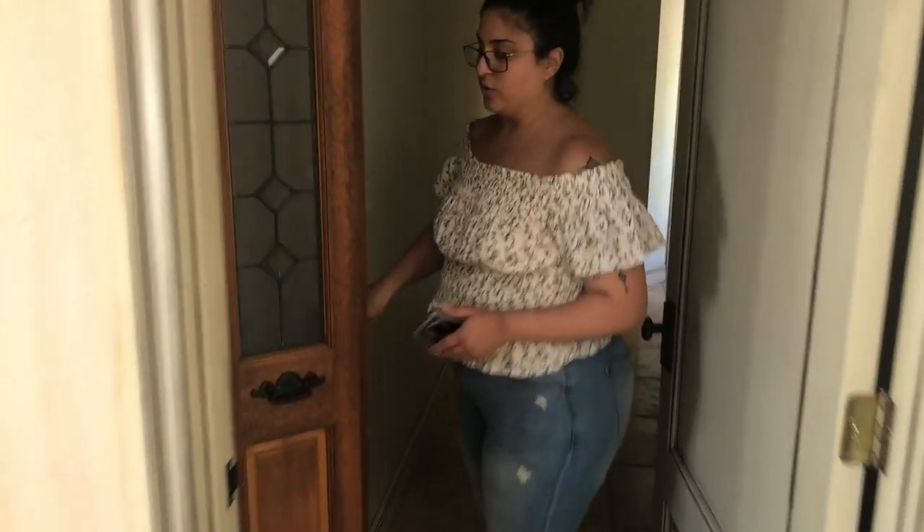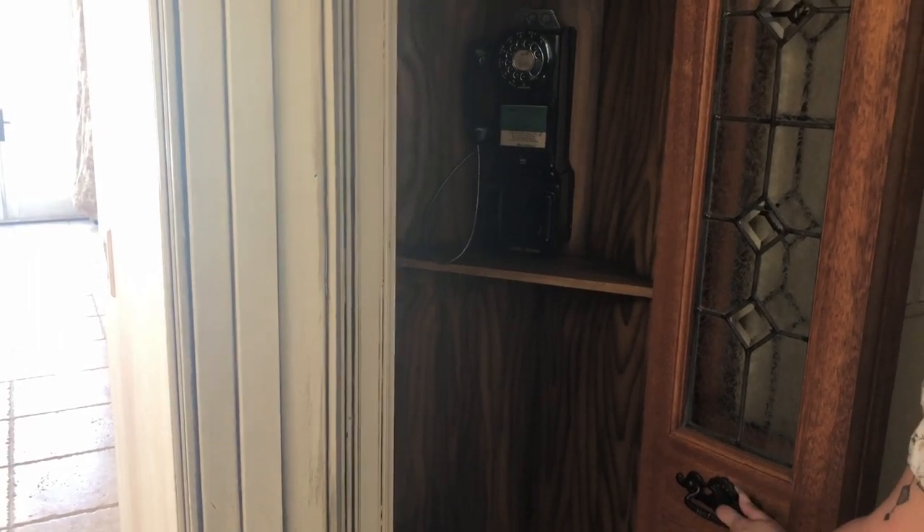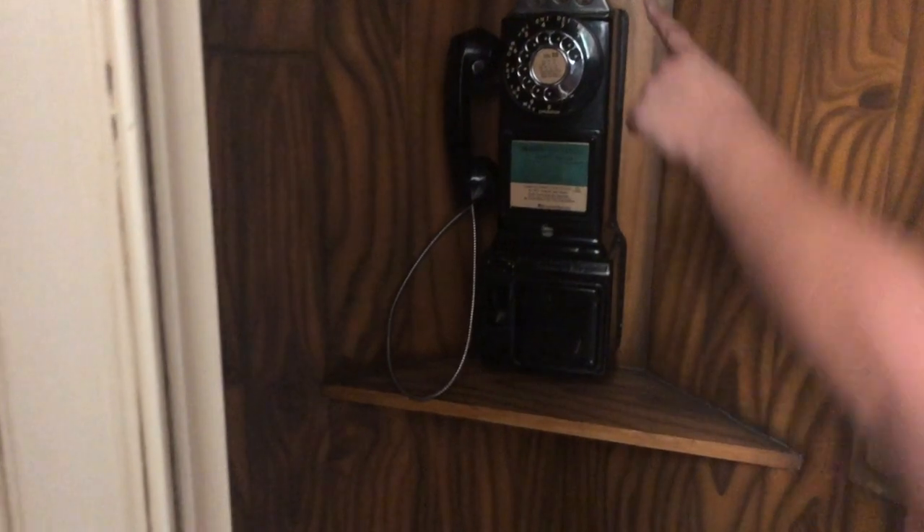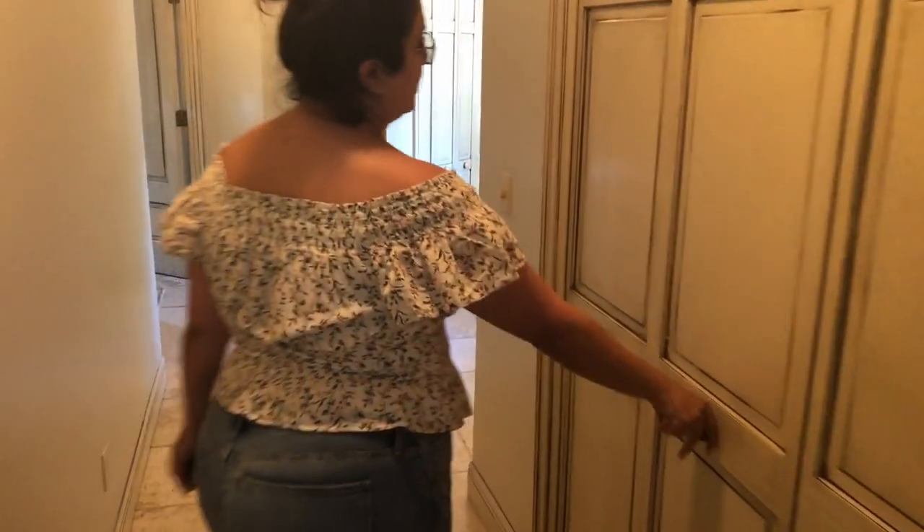There's a cool little old-school phone booth here — that's actually a workable phone where you put coins in. For the young people, that's a phone booth! Coming down the hallway, you have a utility closet with the security system and camera system inside. It's currently not monitored live, but it is running.